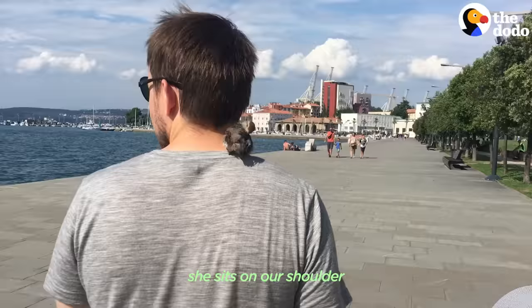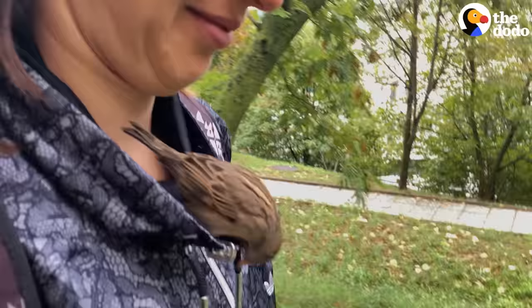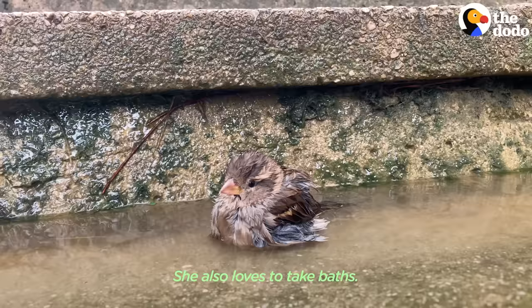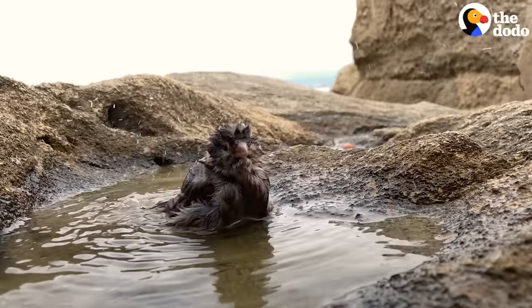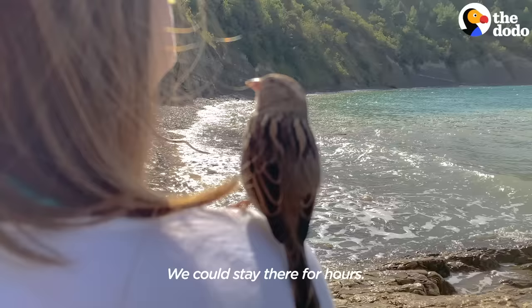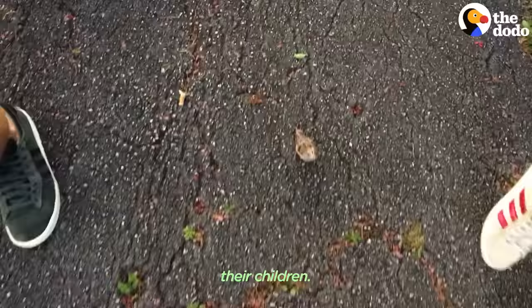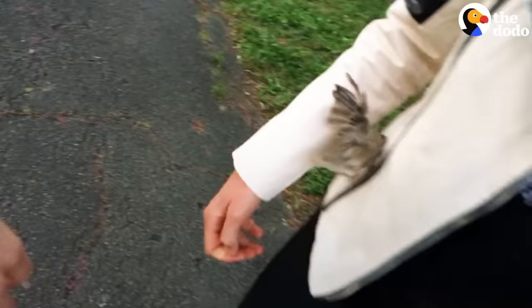When we go outside, she sits on our shoulder or on the backpack. She loves to listen to the water, she loves to take baths, and she loves to play with shells and pebbles at the beach — we could stay there for hours. We really feel connected. It's a constant feeling of responsibility; I'm guessing it's close to what parents feel towards their children. We became a family, that's for sure. She's really a big part of our lives.